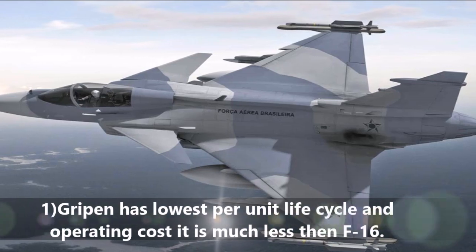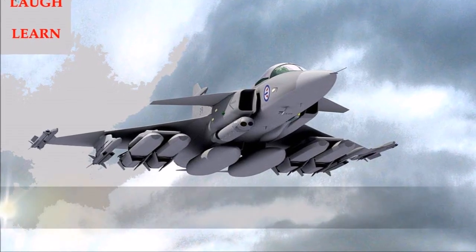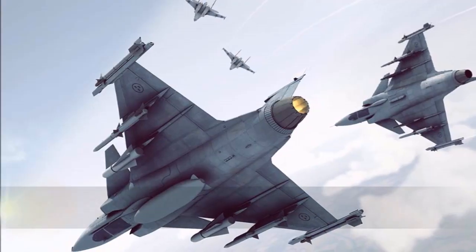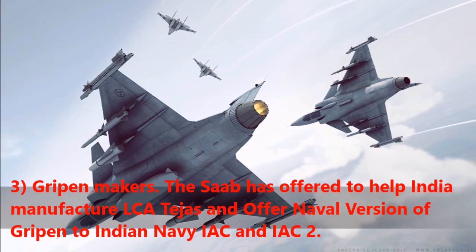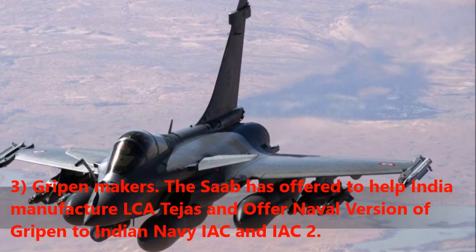Advantages of the Gripen: Gripen has the lowest per unit life cycle and operating cost, much less than the F-16. Gripen is the most sensor-packed and smartest fighter amongst fourth-generation fighter aircraft. Saab has also offered to help India manufacture the LCA Tejas and offered a naval version of Gripen to the Indian Navy for IAC and IAC-2.